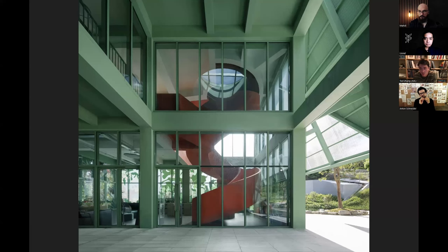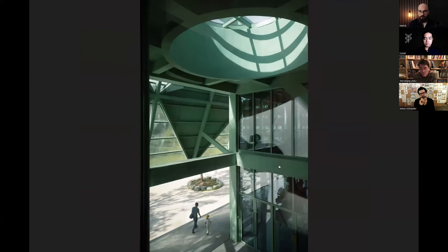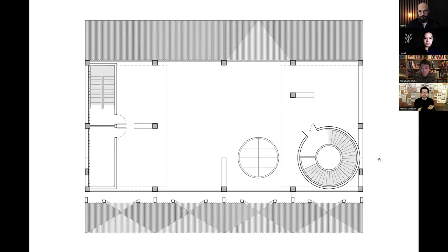Walking along the stairs, you come up to the second floor, where you can look down and also enjoy the bookstore, which is currently on the second floor. The third floor is also a roof garden.